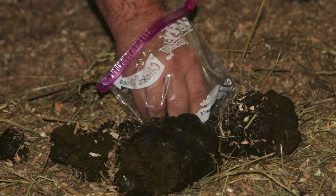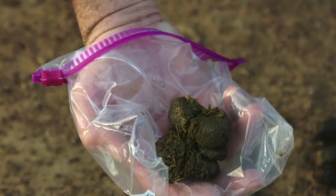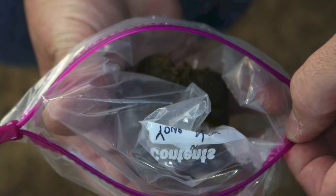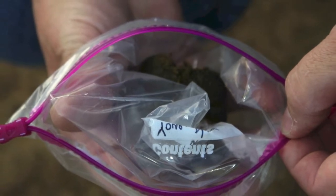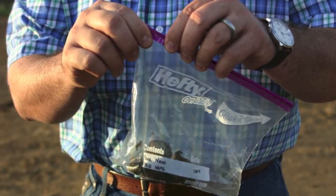The vet clinic will normally complete the test within 24 hours. This test will not only determine the number of eggs in the stool sample, it will also enable strategic deworming by identifying what types of parasites are present. Armed with this information, horse owners can decide whether or not to treat their horse.